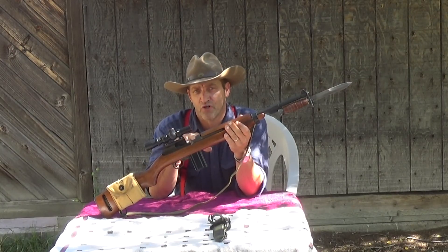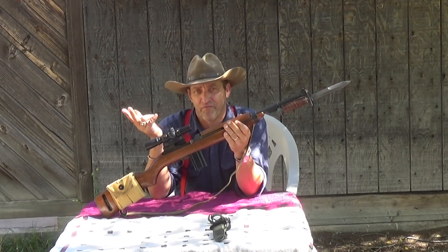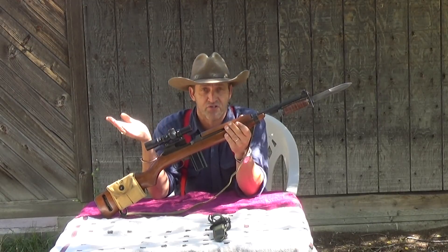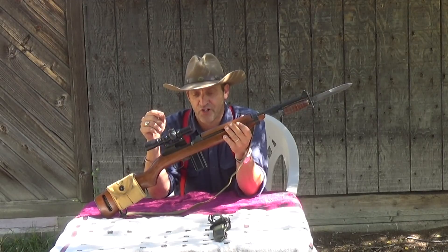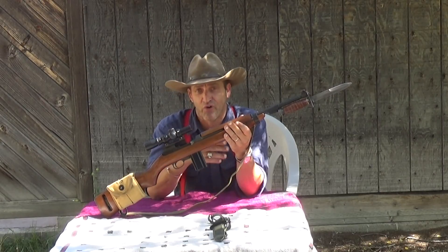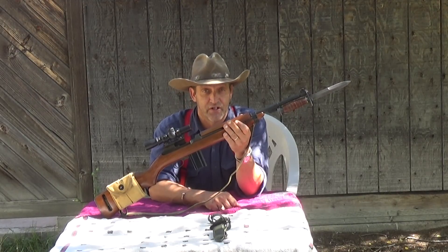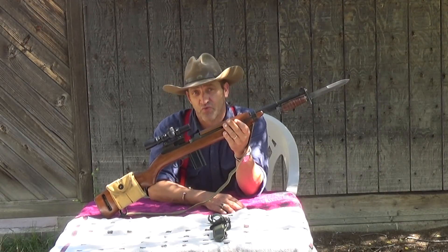The round that it originally fired when developed was a 110-grain full metal jacket at 1,950 to 2,000 feet per second, depending on which statistic you want to look at. This rifle served quite well in World War II and in Korea, even with the bad rap that it got. This rifle was used in military service all the way up until the mid-1980s, and the Israeli Defense Forces are still using the M1 Carbine.